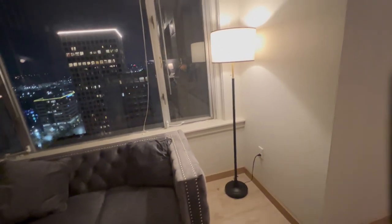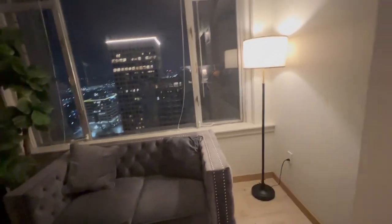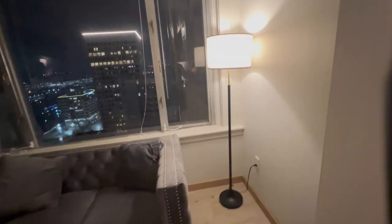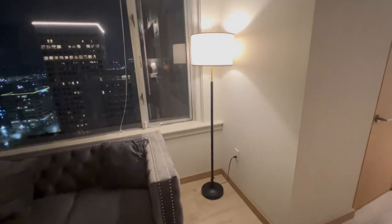Highly recommend this floor lamp for your bedroom, your living room, your office — any situation where you need a clean-looking modern floor lamp.